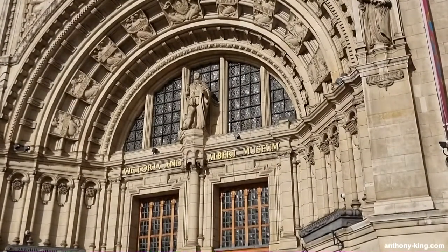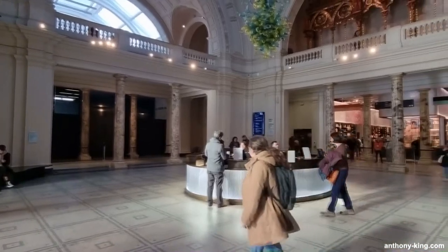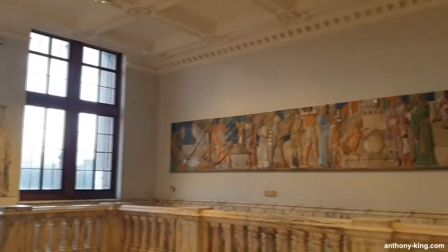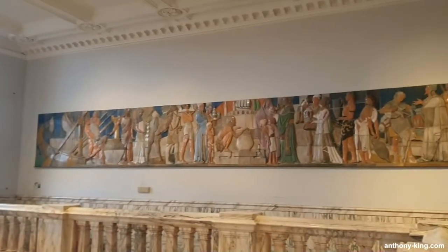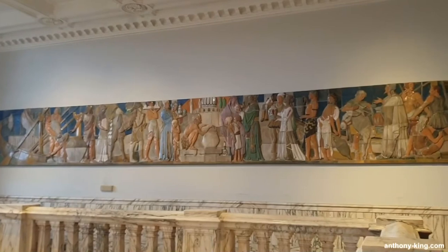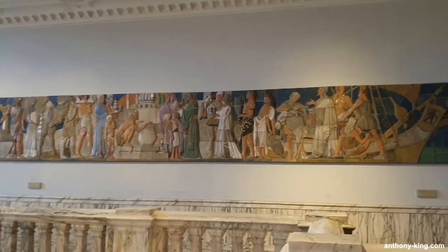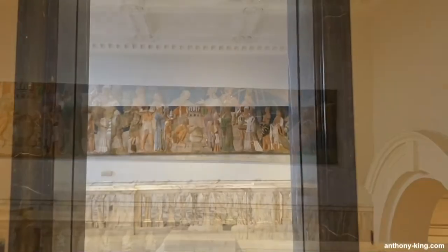Welcome to Art, Culture and Books with me Anthony King. Today I'll be taking you on a video and photographic tour of the 1939 Dalton House Frieze by Gilbert Bayes at the Victoria and Albert Museum. As always I take all the photos and videos myself on location ensuring that you get an up-close and personal view of the fascinating world of art and culture. I'll be popping in and out with commentary as this video progresses but for now let's take a close-up look.